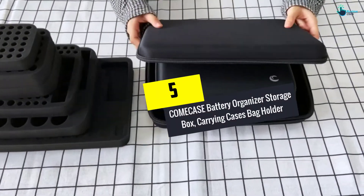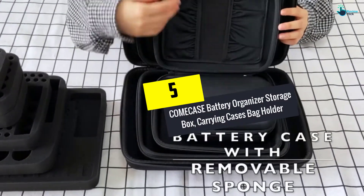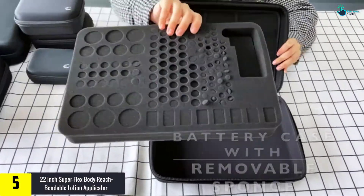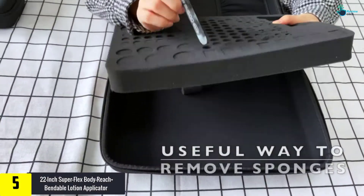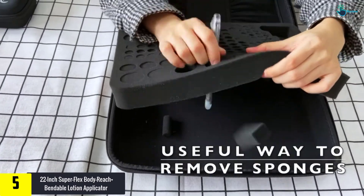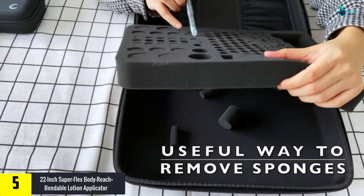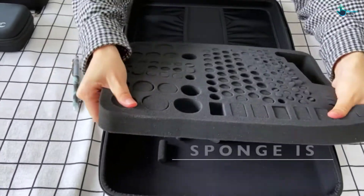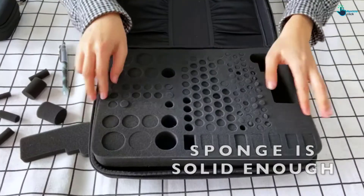Starting at number 5, we have the COMECASE Battery Organizer Storage Box, carrying cases bag holder. This battery organizer case comes in a compact structure. Therefore, you can also easily place this case inside a drawer. Moreover, this battery organizer holder helps to keep your desk space clutter free by keeping batteries in this bag.